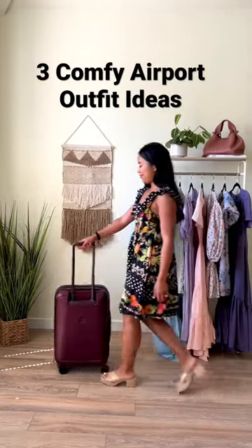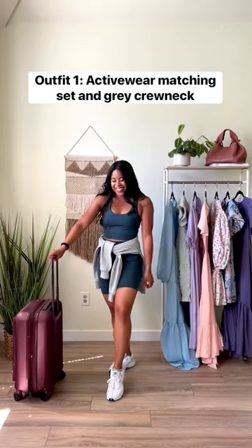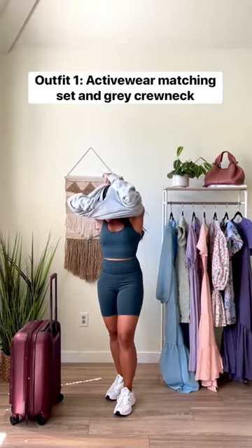Are you heading to the airport soon? Here are three comfy airport outfit ideas. Outfit one: an activewear matching set with a gray crew neck.